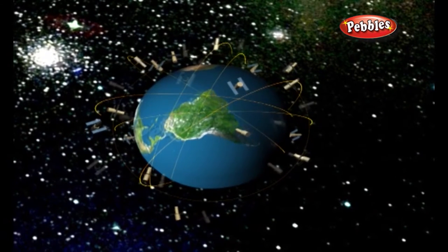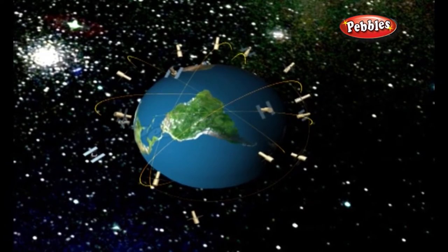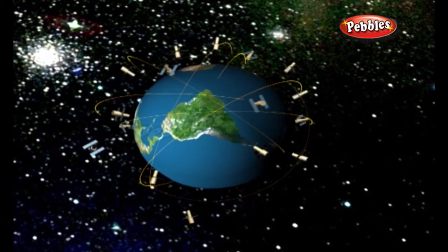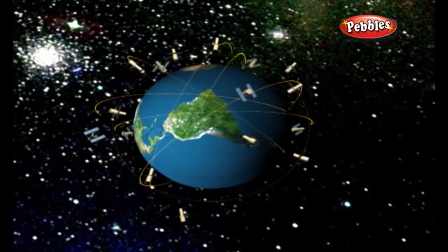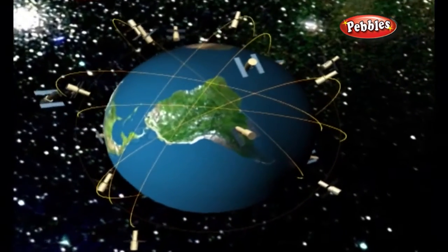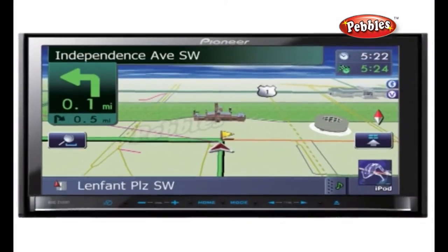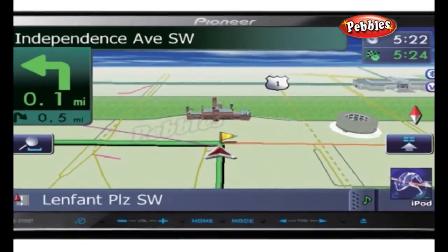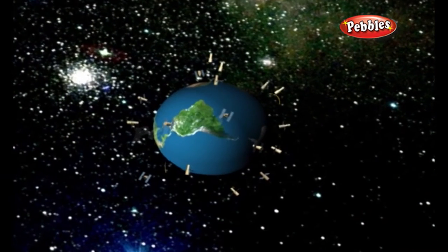Each satellite is constantly beaming out a radio wave signal towards the earth. The receiver listens out for these signals, and if it can pick up signals from three or four different satellites, it can figure out your precise location. This operation is based on a simple mathematical principle called trilateration. Navigation involves measuring your distance from landmarks, but satellite navigation uses space satellites instead.